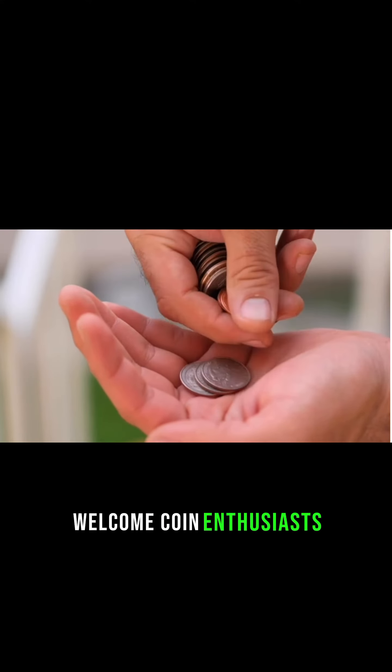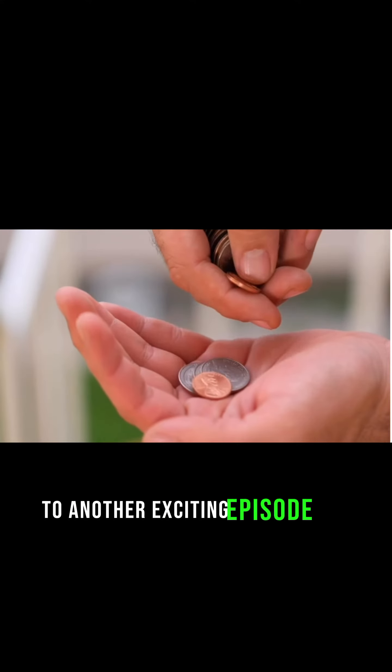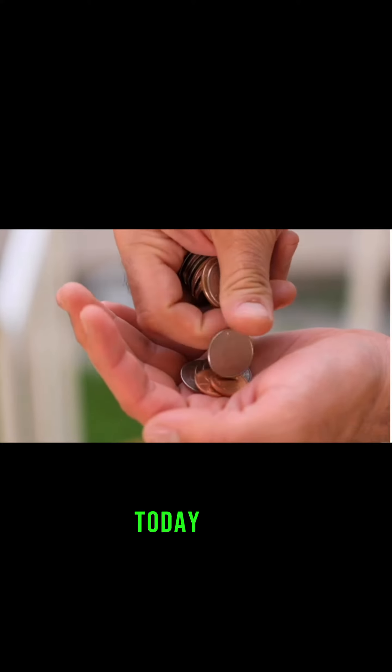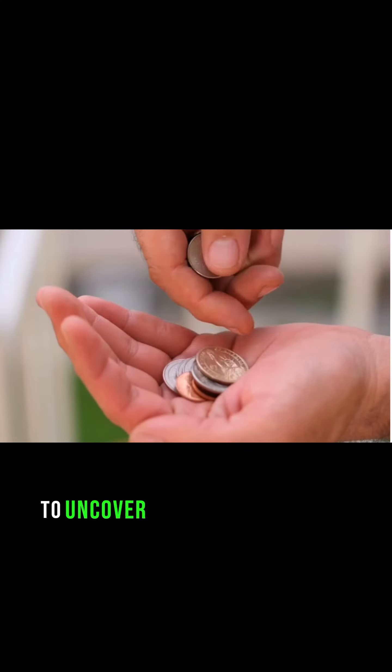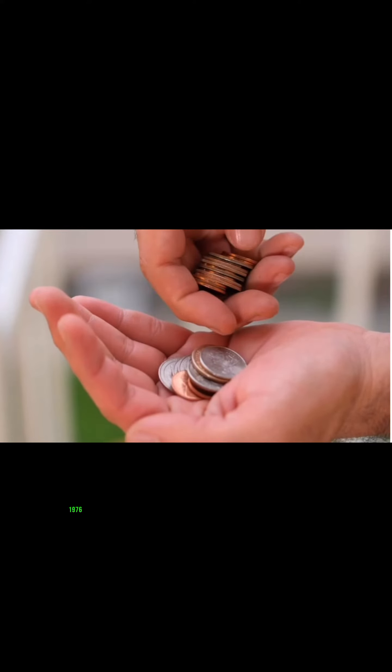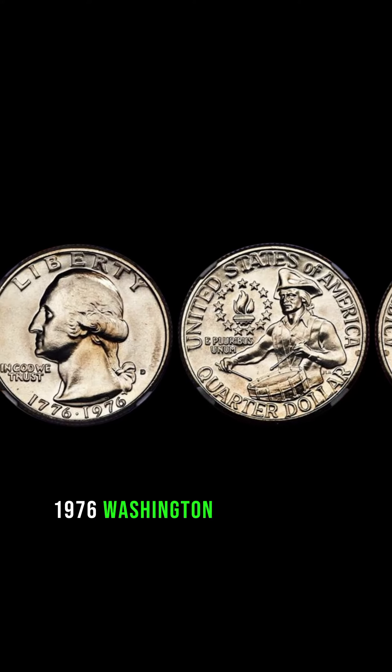Welcome, coin enthusiasts, to another exciting episode of M.A. Dollar Coins Today.